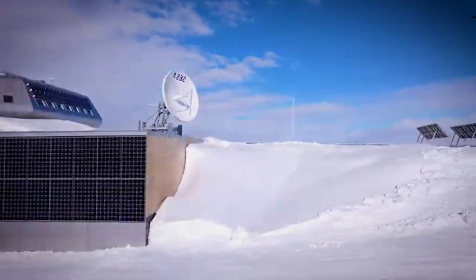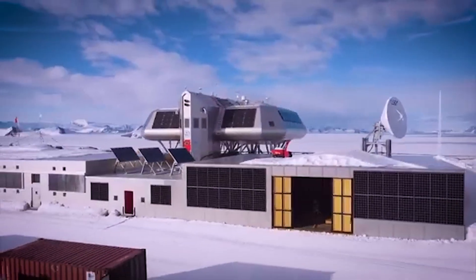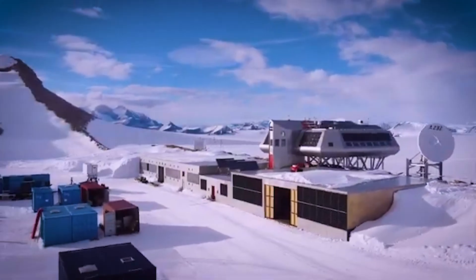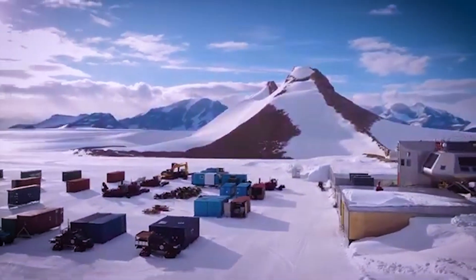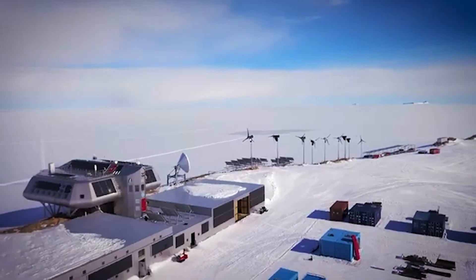It is the first zero-emission research station powered entirely by renewable energy sources — wind and solar. So how does it stay warm in such cold conditions? The station's design is both compact and highly insulated, with nine layers of materials including aluminum, wood, and insulation to make sure no heat escapes.